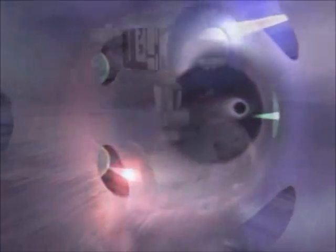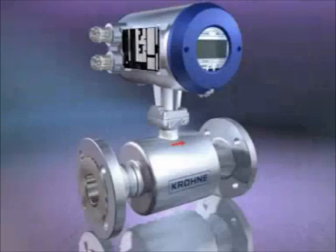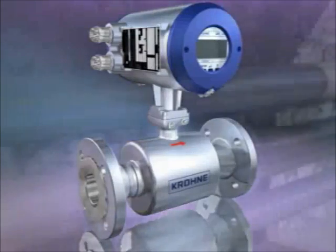Krona is justifiably proud of the new UFM3030. It's an ultrasonic flow meter with features that make it universal, easy to use, highly accurate, repeatable and excellent value for money. So why not see how it could set a new standard in your plant?